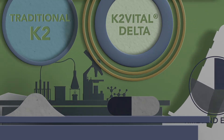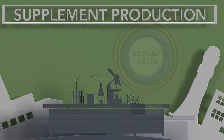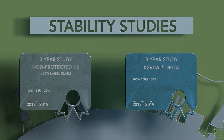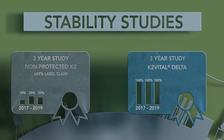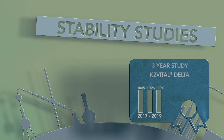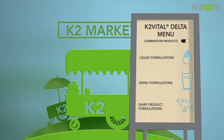Due to greater stability, products containing Delta will have a longer shelf life in challenging product formulations, for instance with various minerals. Delta has shown a minimal loss in standard and accelerated three-year studies compared to non-protected calcium and MK7 formulations. It can be used in liquid and drink formulations, as well as in several dairy product formulations.